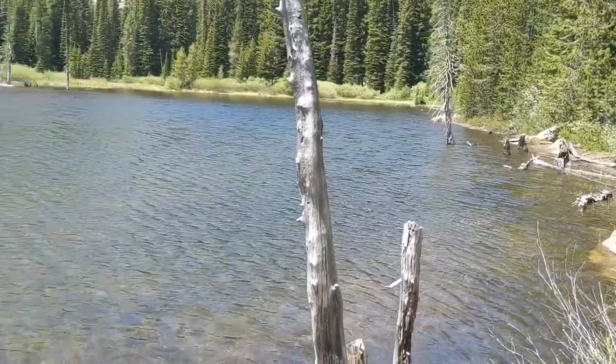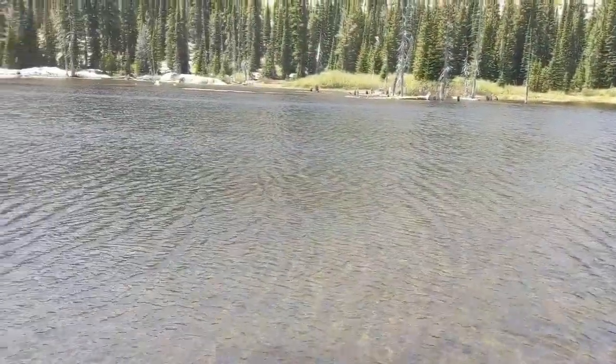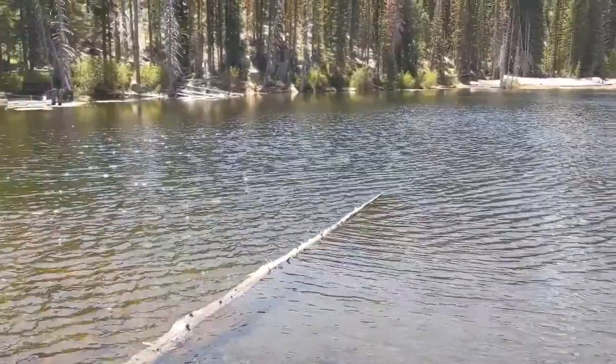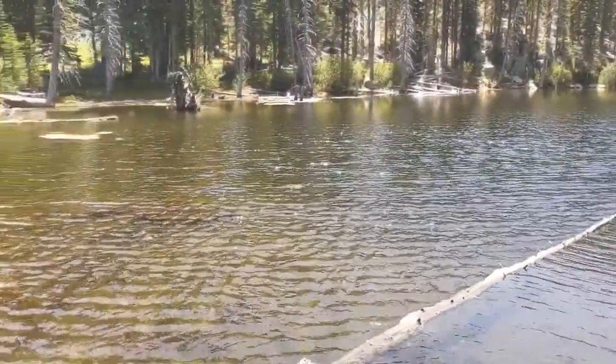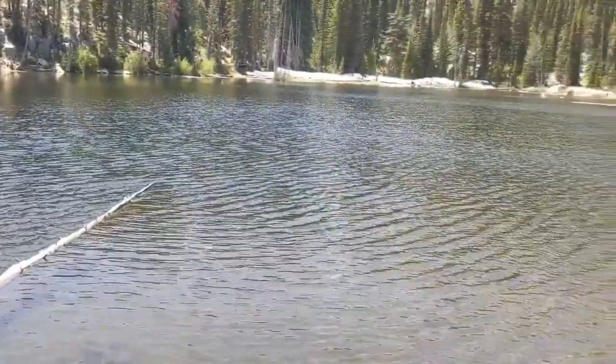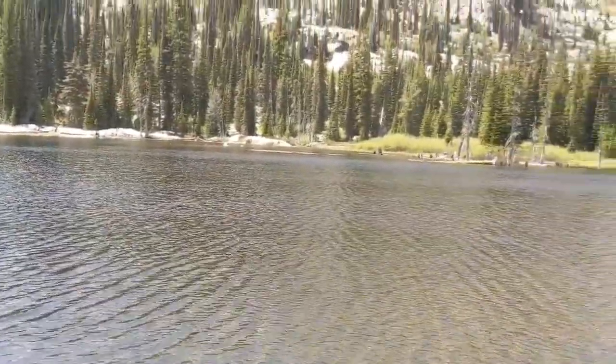Alright guys, about a mile in, here's our first lake. This is Lost Lake. So it's only a two mile hike. About a mile in, we hit Lost Lake.